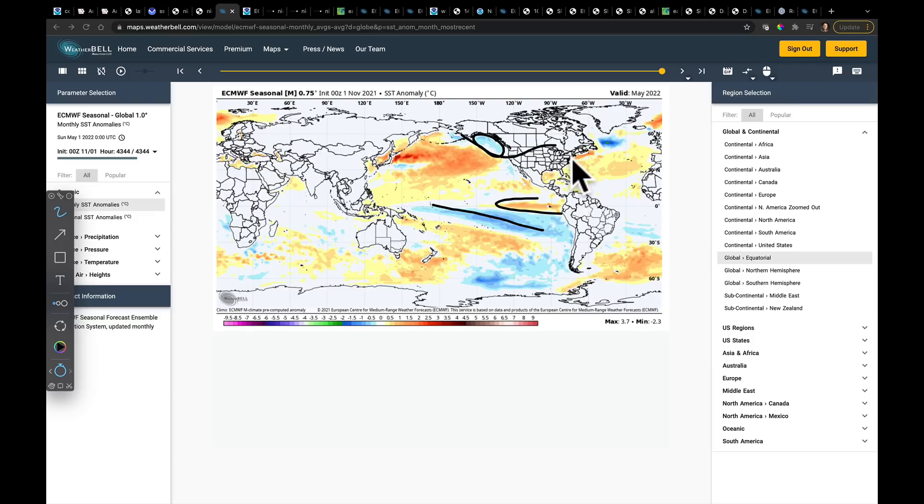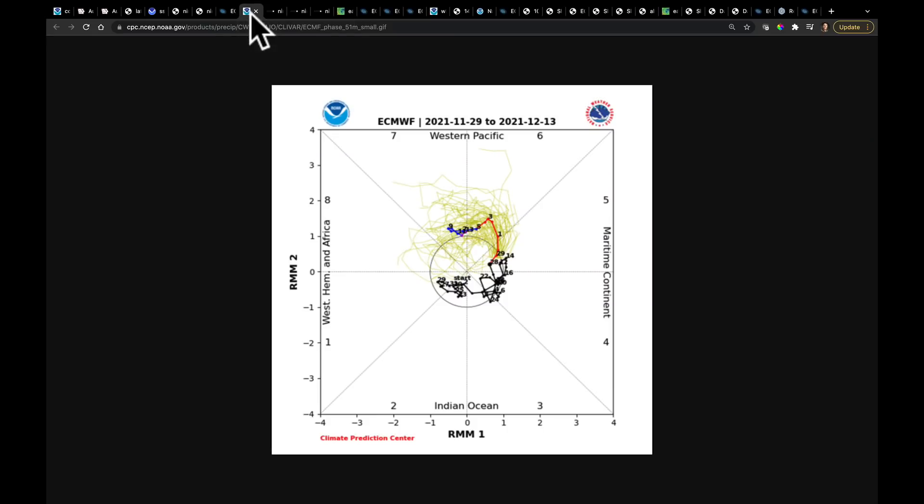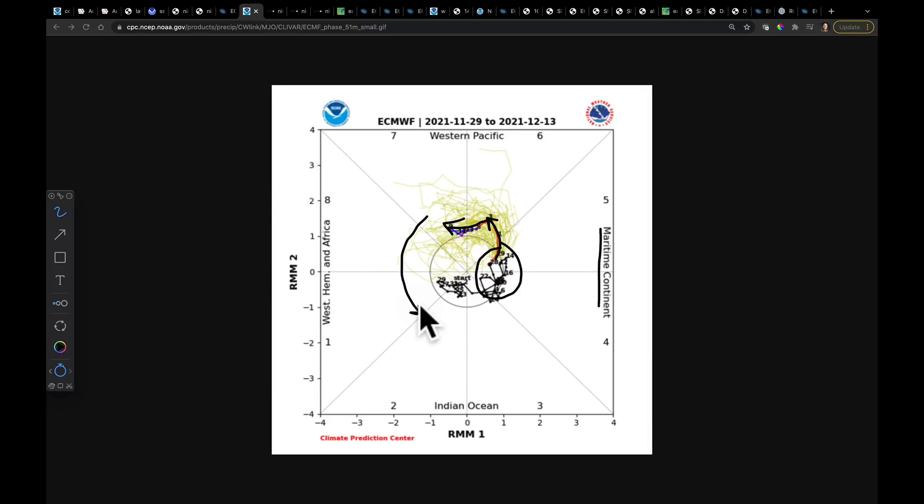In the near term, if the MJO — which is connected to this potentially peaking La Niña — is going to respond, this is what I'd expect it to do. It's really loved Phase 4 and 5, where the nose of the trade winds has been, what we call the maritime continent north of Australia. But if it starts to move out of Phase 5 into Phase 6 in the first week of December, and possibly weekly over into Phase 7 or even keep coming around the diagram with time, this is going to signal a pretty big pattern shift coming out of the tropics.